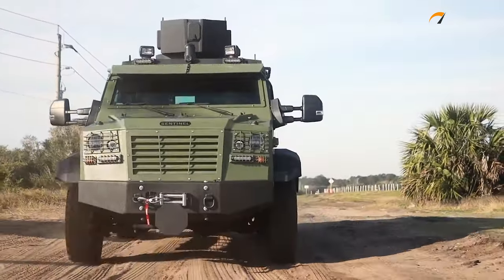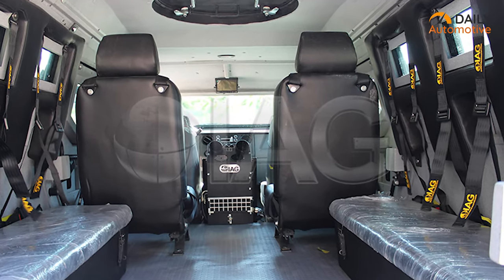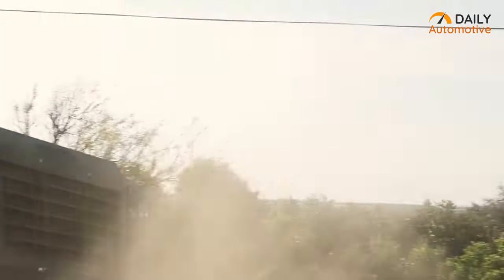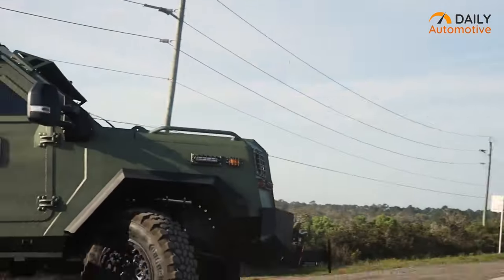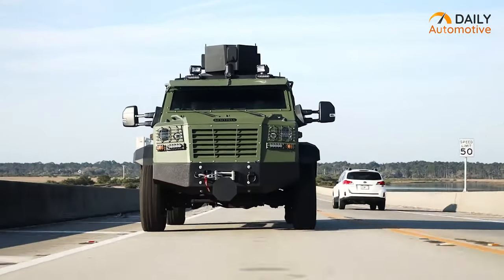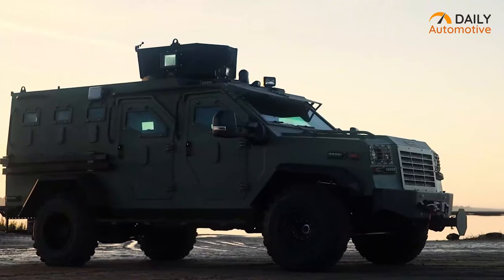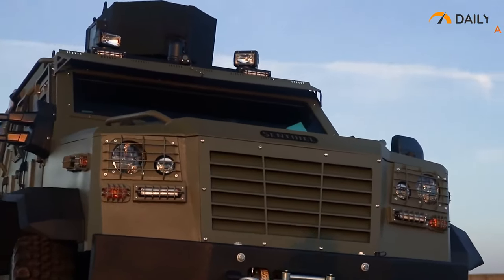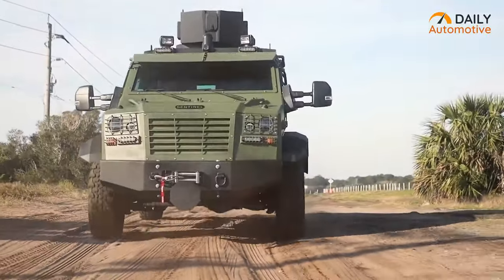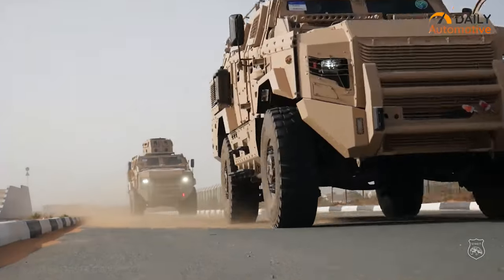The Sentinel ARV also boasts a spacious interior with seating for up to eight passengers and storage for breaching tools and other equipment. With its ability to be customized to suit specific mission requirements, this armored rescue vehicle is perfect for emergency rescue situations. Upgrade to the IAG Sentinel ARV today and experience unparalleled protection and functionality during any heavy-duty operation. That was a list of the top five best armored vehicles to have in 2023.